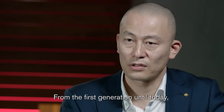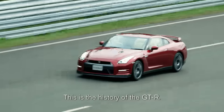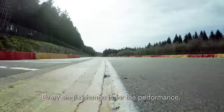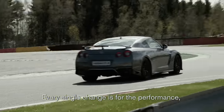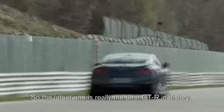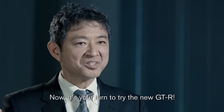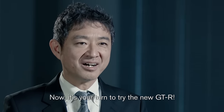From the first generation until today, every single detail must be better than the previous model. This is the history of the GT-R. Every single change is for the performance, not for the refreshment. The latest one is really the best GT-R in history. Now, it's your time to try the new GT-R.